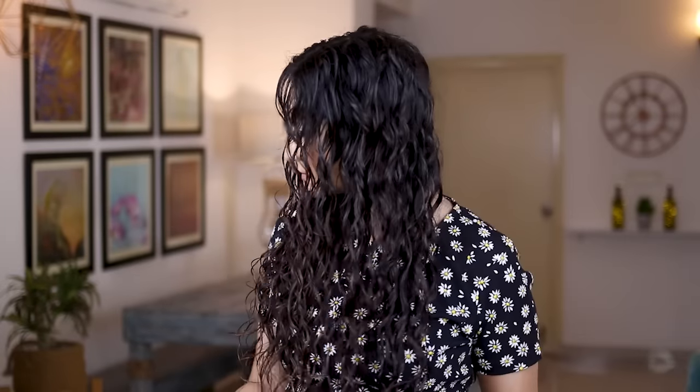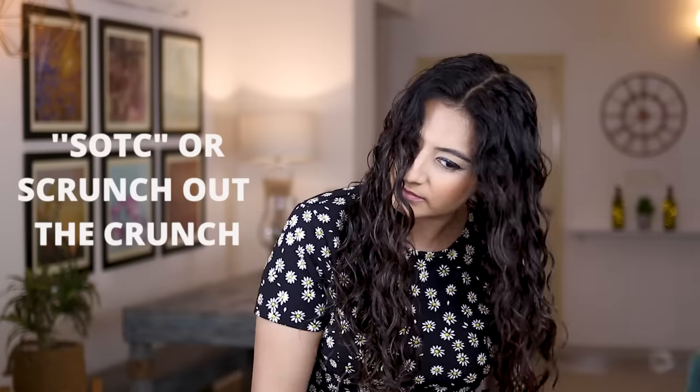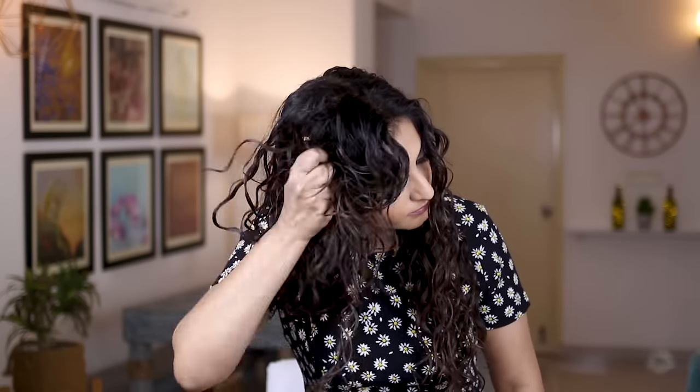My hair is completely dry now. As you can see, the gel has left a cast on my hair, which means my hair feels crunchy — this is called a gel cast. This gel cast is what kept my curl clumps intact during the drying period. Now I'm going to remove the cast by doing something called scrunch out the crunch, or SOTC. This is going to remove the hard cast of the gel and leave me with soft curls. I spend a good 10 minutes scrunching out the crunch, fluffing out my roots, flipping my hair from side to side, and scrunching to completely break the gel cast.